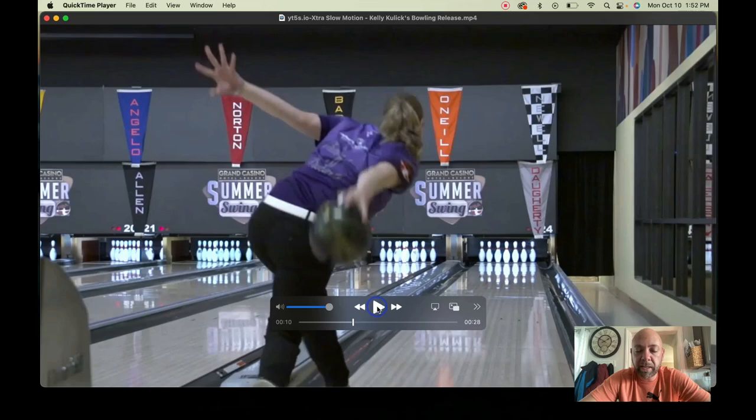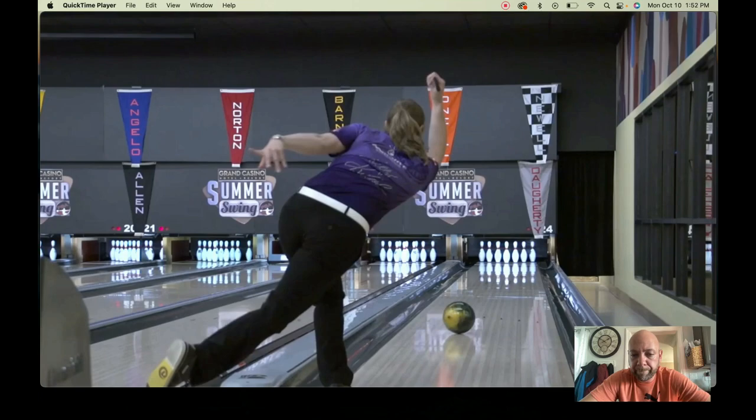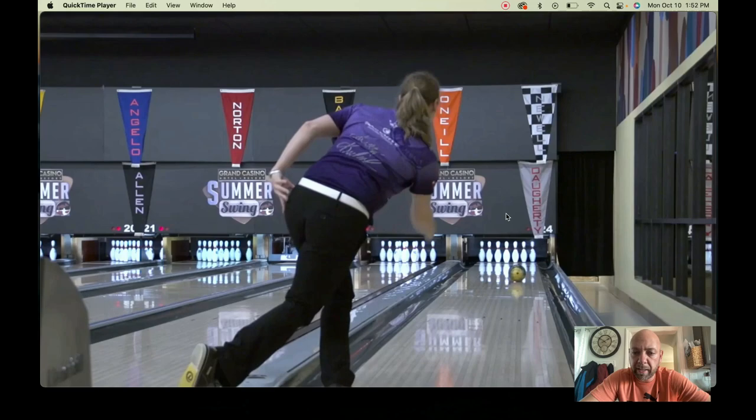She's another one that likes to pull that left arm back, which makes that right hand go to the top side of the ball. She does have a better position on the ball than most people do. If you look at her hand, you can see her fingers are just above the equator. She rolls it really well — she gets her hand around it and her fingers are to the inside. She definitely rotates the ball better than a lot of women do as far as creating side rotation.